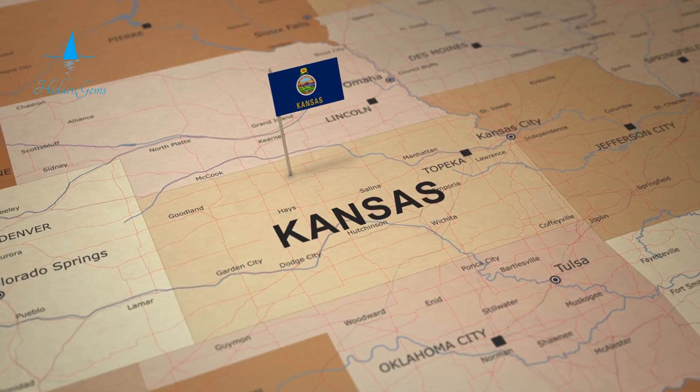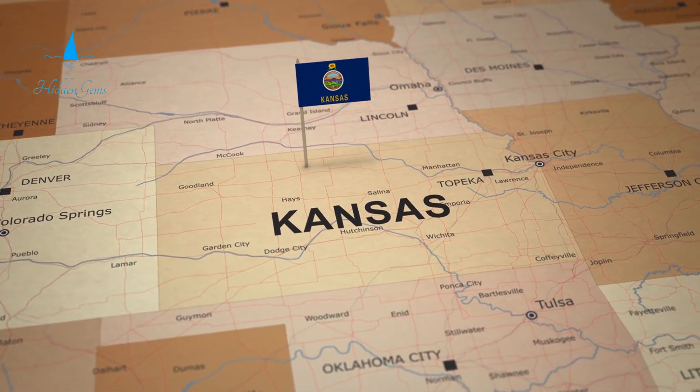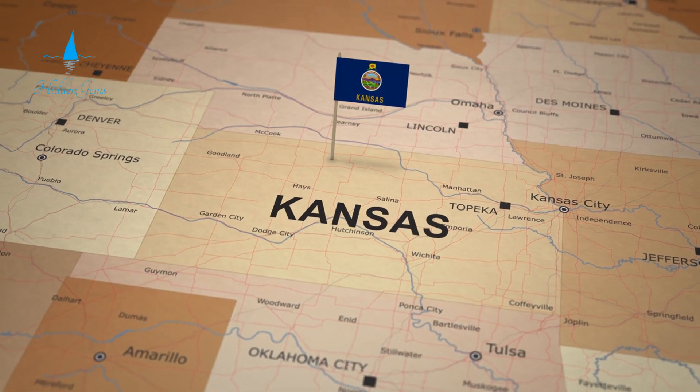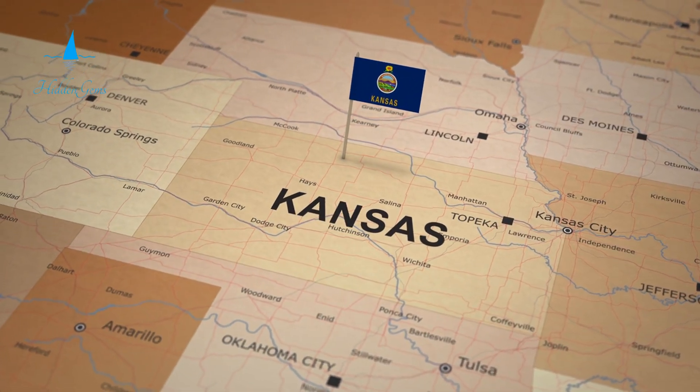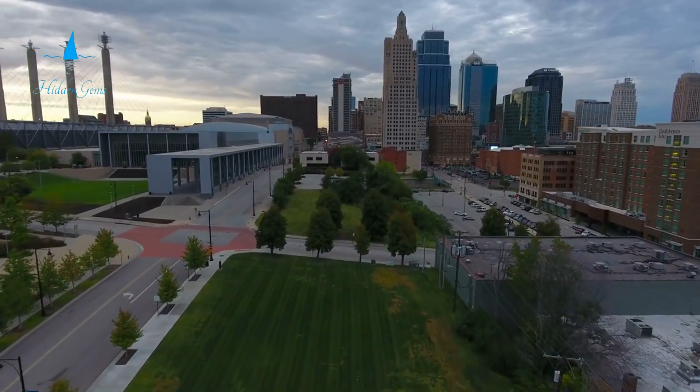Often overlooked by tourists, Kansas is a hidden gem in the American Midwest. It offers diverse experiences for visitors of all ages and interests. From natural rarities to world-class aquaria, there is something for everyone.